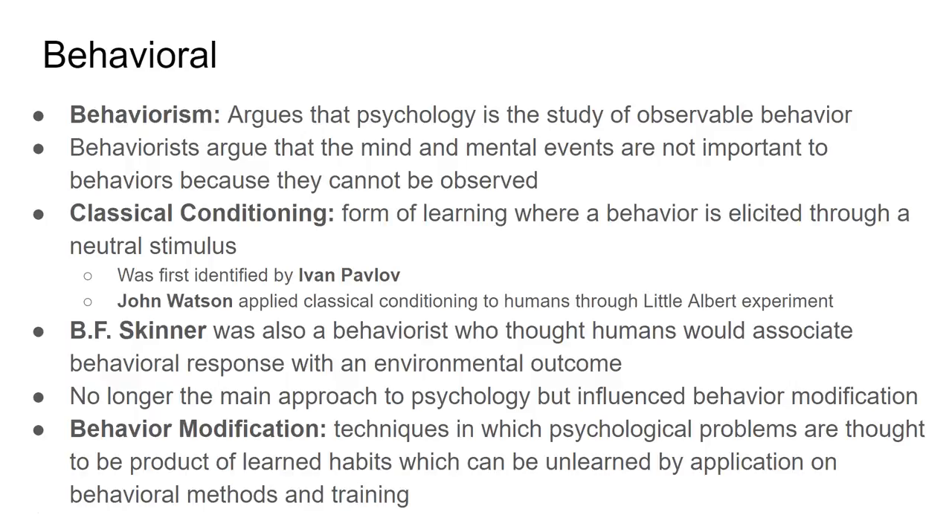Another famous psychologist, B.F. Skinner, is one of the most influential behaviorists. He believed that humans associate behavioral responses with environmental outcomes — that our environment shapes our behavior in positive and negative ways. Behaviorism is no longer the major school of psychology, but it did shape the important branch of behavior modification, where bad behaviors are unlearned through behavioral methods. A critique of behaviorism is that it treats people like robots — responding to everything without any sense of free will.